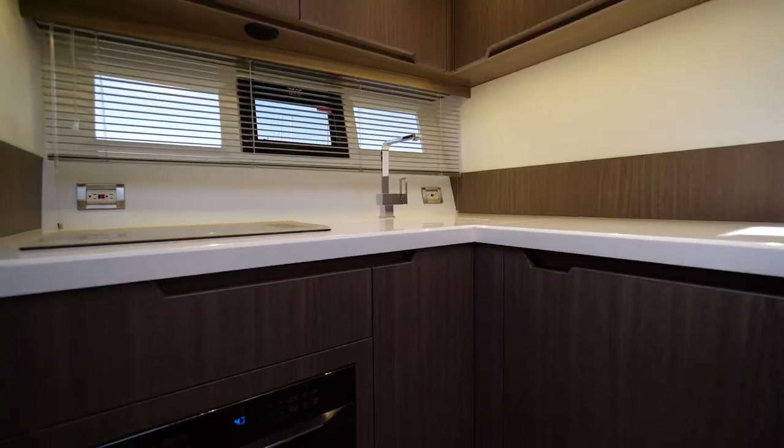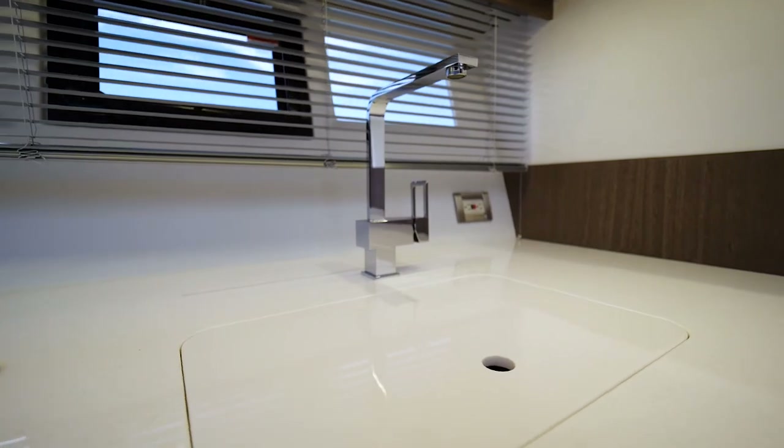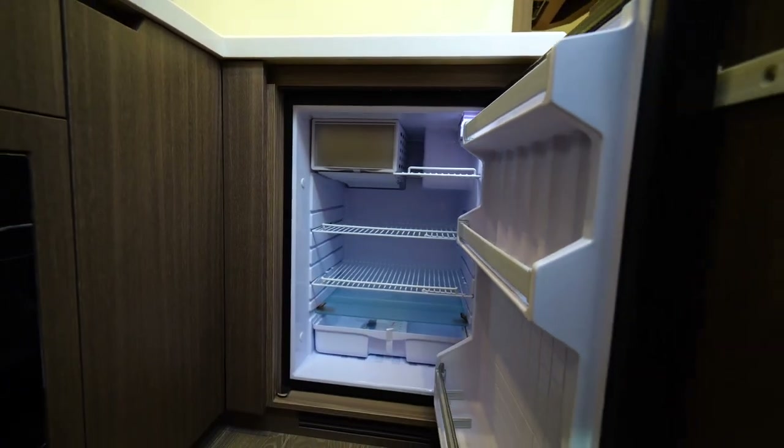We've made our way down the steps to the lower galley — very functional with easy access to everything. You have your microwave, cooktop, sink, and tons of storage and cabinetry. And behind us we'll show you the dinette.